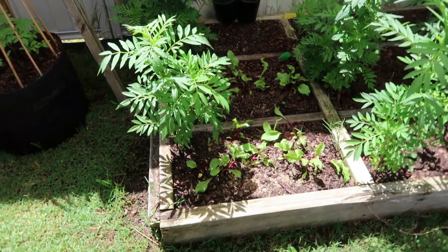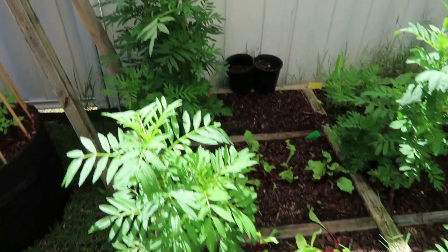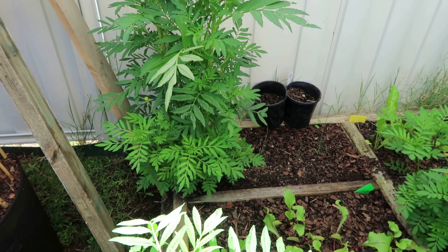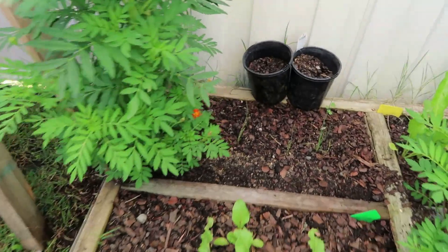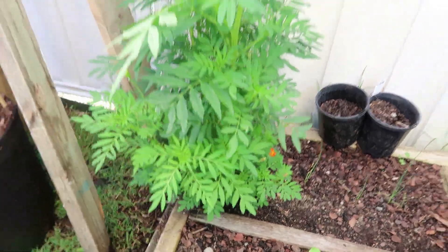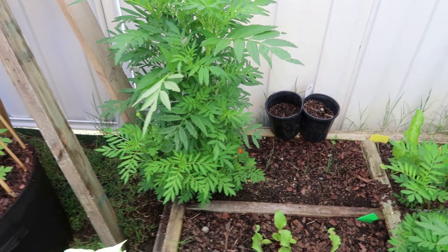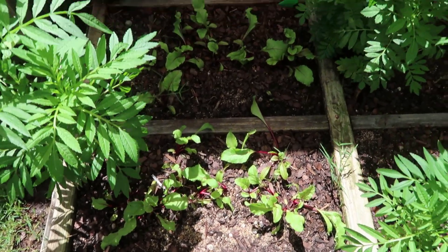The marigolds are just like trees at the moment. I've never seen marigolds grow like this. We put them in because it stops all the bugs and things from coming around — well, that's what they say anyway. But you can see the little marigold flowers on there now coming out. They're just like big trees; these were grown from seeds.